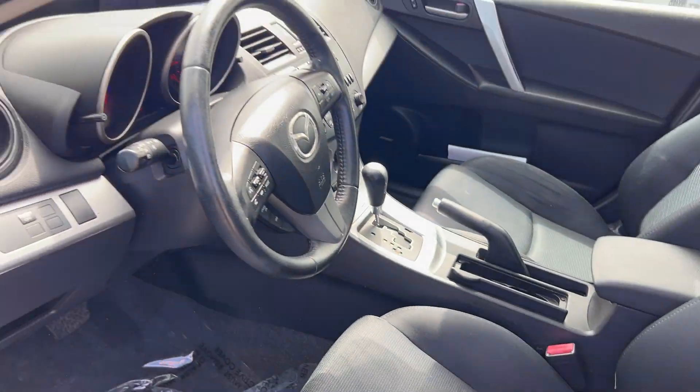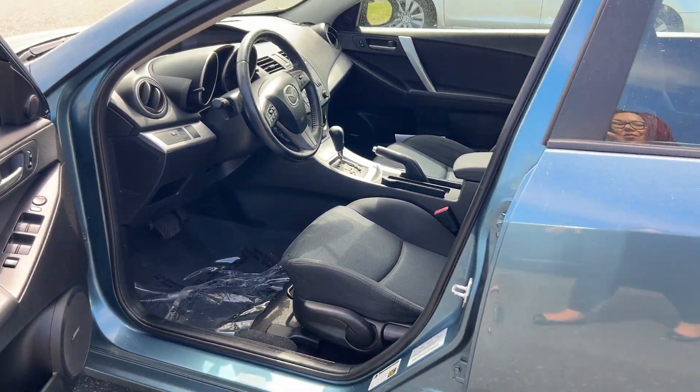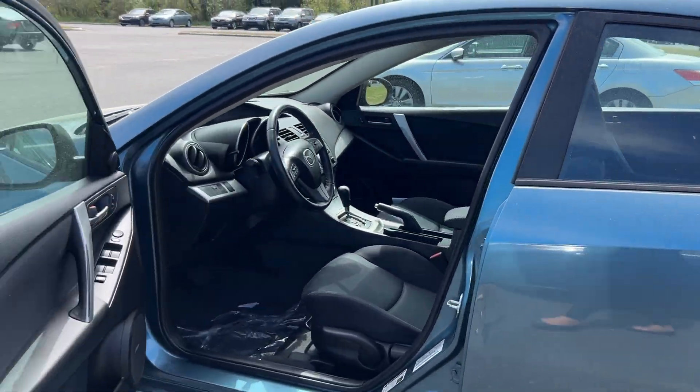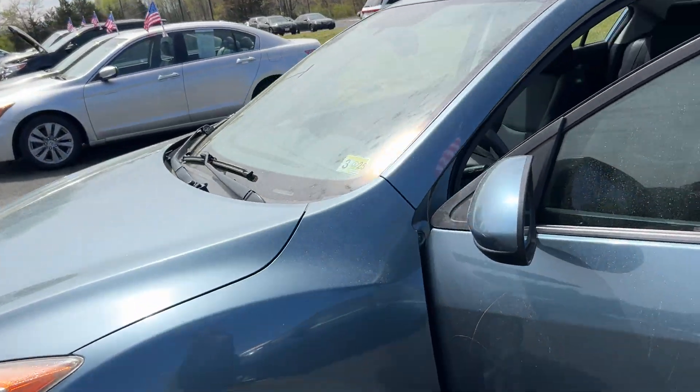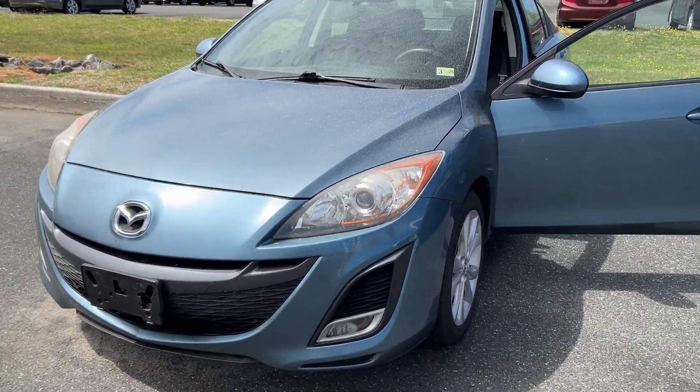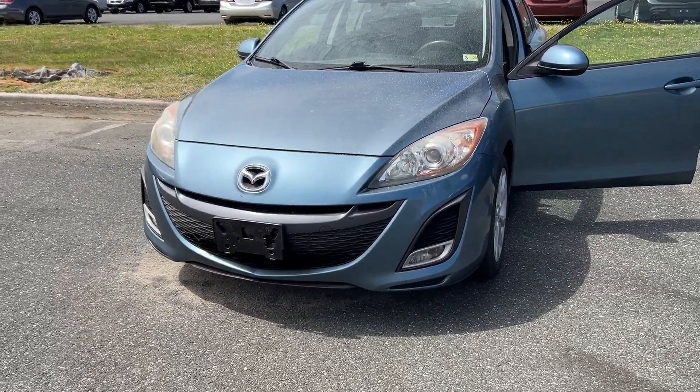This car is a cash sale — you heard right, this car is only $1,500 cash, straight out the door. If you're looking for a low cash car, you can't get any lower than this. Come see us here on Airport Road South, or call us at 540-658-1900.